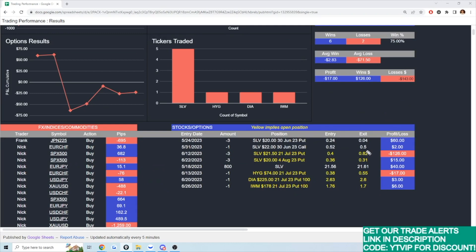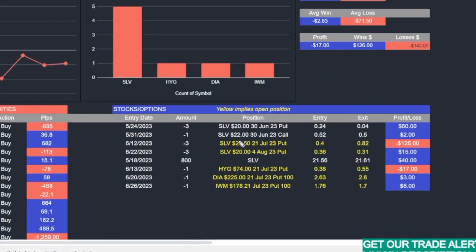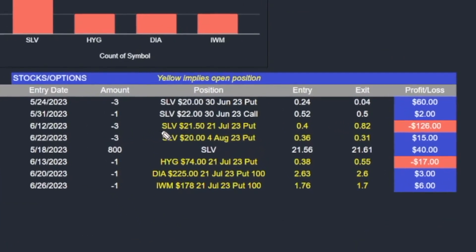When you write or sell an option, you collect what is referred to as premium. Thanks to theta decay — essentially time decay — options tend to lose their value as it gets closer to the expiration date. My two current puts on SLV, the silver ETF, are at a strike price of $21.50 expiring July 21st of this year.